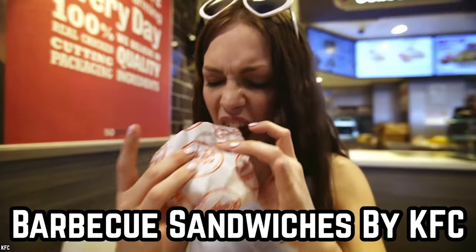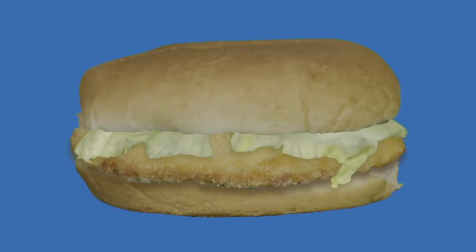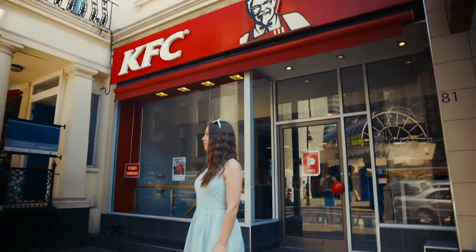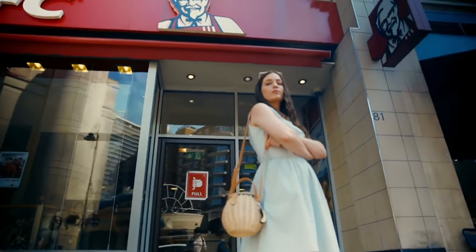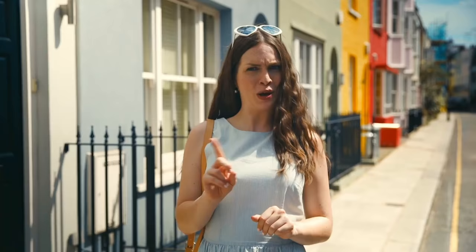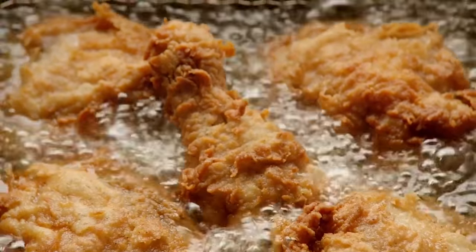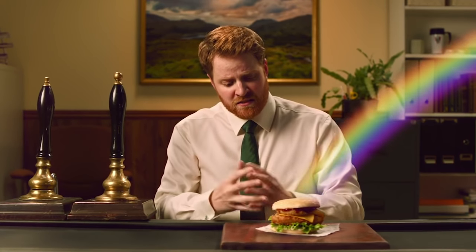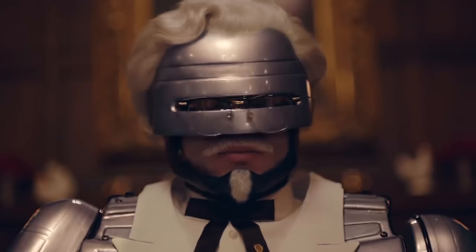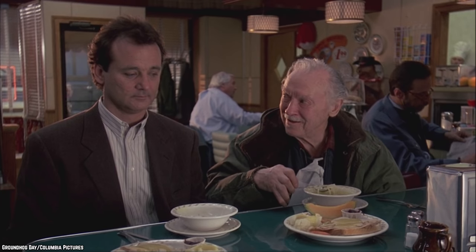Barbecue Sandwiches by KFC. Kentucky Fried Chicken isn't exactly known for their barbecue sandwiches, but is rather popular for their fried chicken, as their name suggests. This might be a good thing, since it's supposedly been said by one of their employees that the chicken in this particular barbecue sandwich is stale and dipped in barbecue sauce, after which it is left in a heater for a month. The employee even went as far as to mention that the chicken was so stale it could not even be given to homeless shelters.